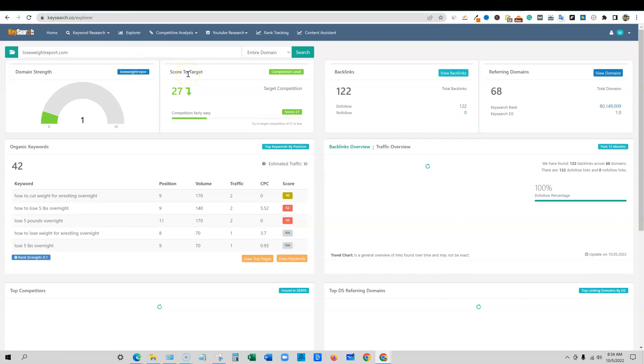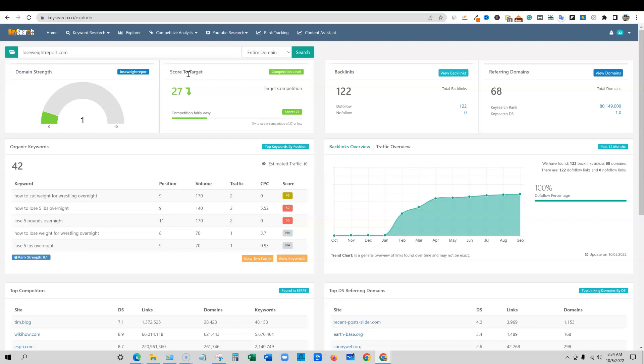It's going to tell you what your target score is. Based on the metrics of your site — the power, the DA, all that good stuff — it's going to determine how hard or easy the target keywords you should be looking for. It means you shouldn't be going for keywords with a score more than 27. Since this site is at a one on their zero-to-ten scale, we're going to want to stick to 27 or less. I've seen this dial change between sites.